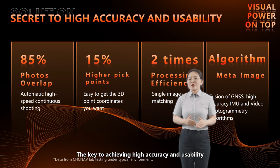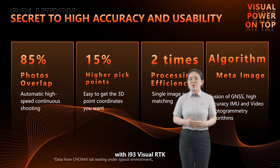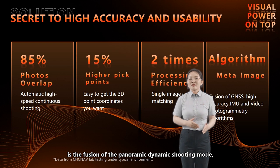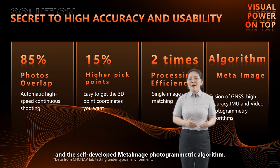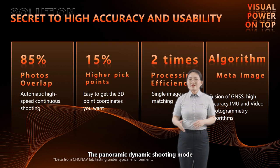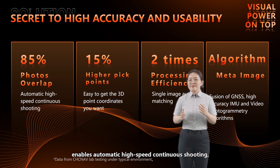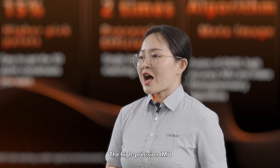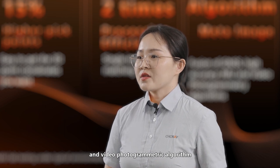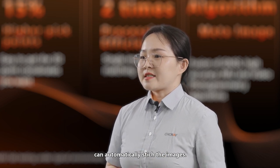The key to achieving high accuracy and usability with the i93 visual RTK is the fusion of the panoramic dynamic shooting mode, high-precision IMU, and a self-developed meta-image photogrammetric algorithm. The panoramic dynamic shooting mode enables automatically high-speed continuous shooting with an overlap rate of up to 85% between adjacent photos. The high-precision IMU and the video photogrammetric algorithm can automatically stitch the images.